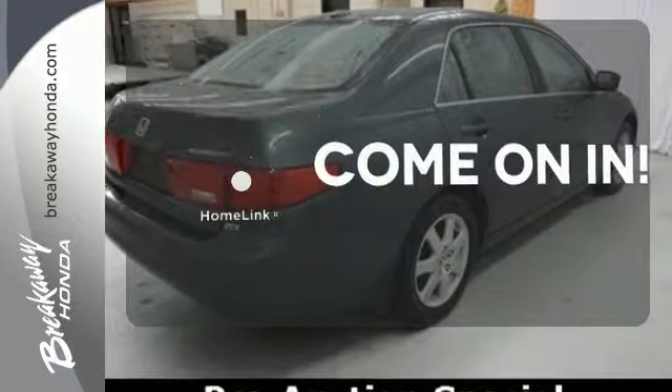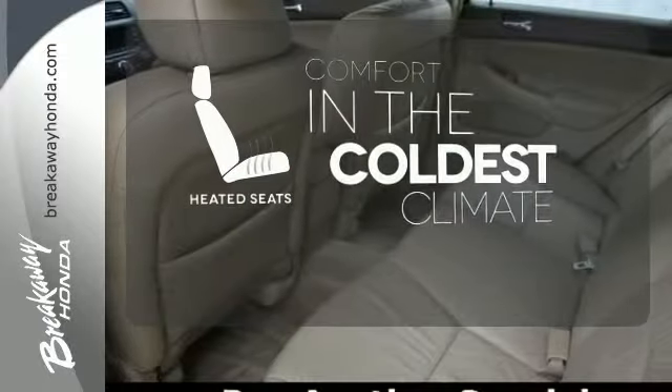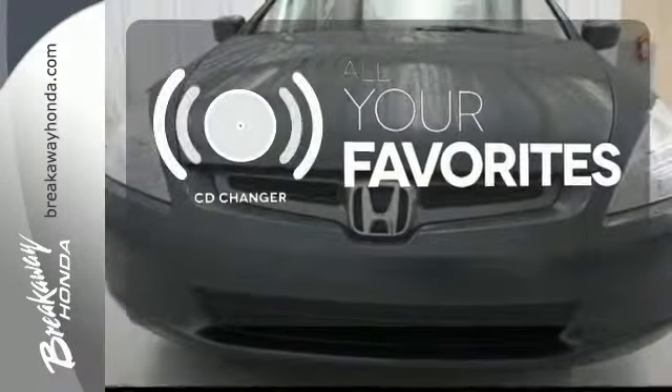Doors open and your path is well lit with HomeLink. The heated seats keep you comfortable no matter how cold it is. The CD changer lets you change things up for the perfect soundtrack.